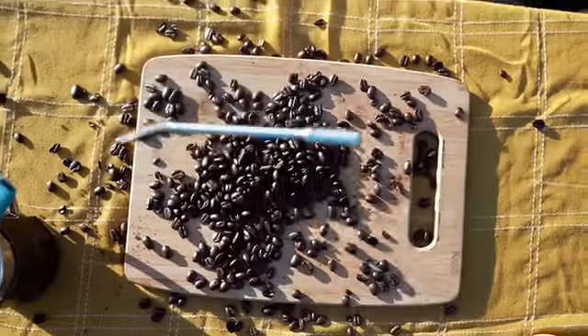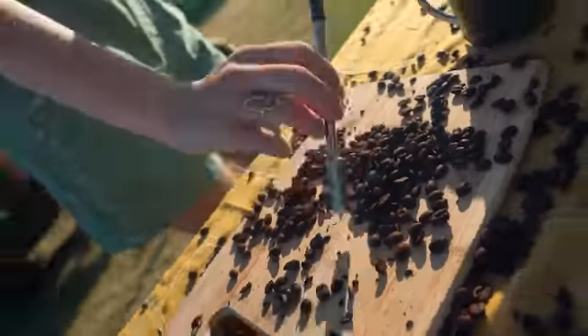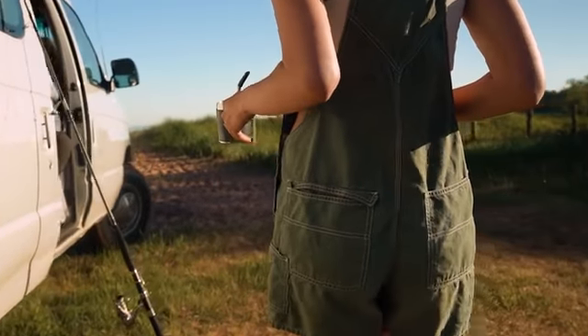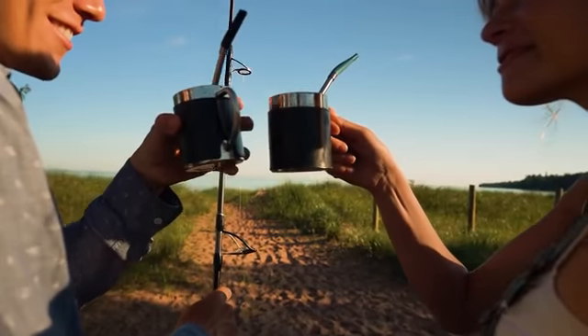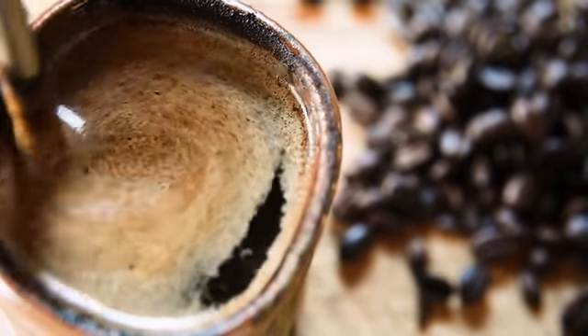I'd like to introduce you to the world's first coffee straw. Meet the Jogo. Jogo is the world's smallest and most portable way to brew and enjoy French press style coffee anywhere and anytime. Jogo offers the easiest way to drink robust coffee without sacrificing any of the flavor.